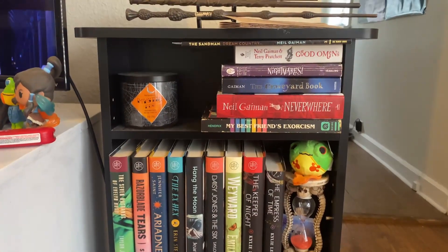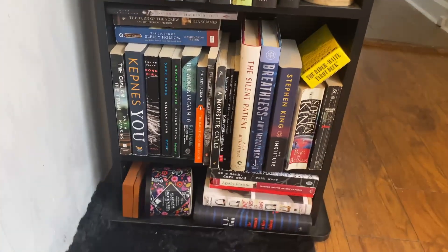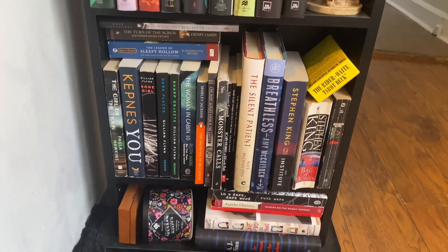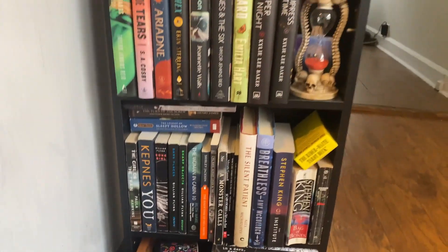So the only thing that changed about this shelf was the Neil Gaiman there and then the Gillian Flynn's there. And it's a little more cramped, but looking good.